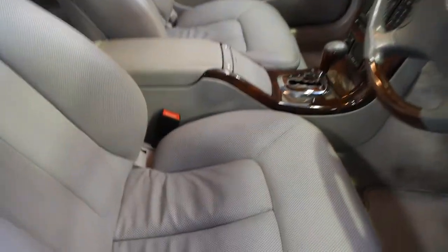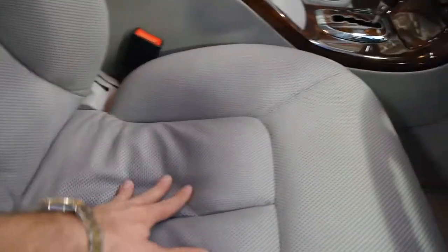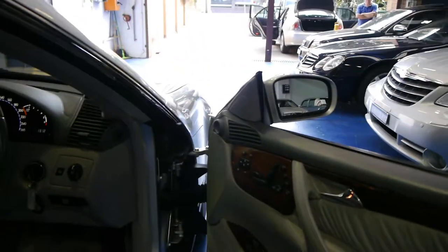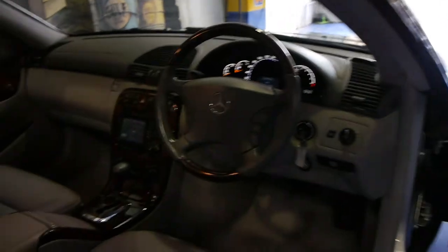It's got your beautiful wood grain steering wheel, your lovely soft leather — look at that, you can see how soft it is. It's been very well cared for and it's been garaged. It's got two remote keys and it comes with all the normal usual options you get with the CL500, including navigation,